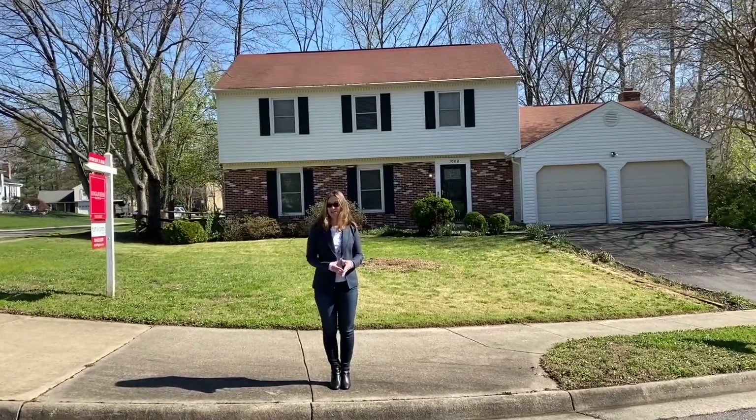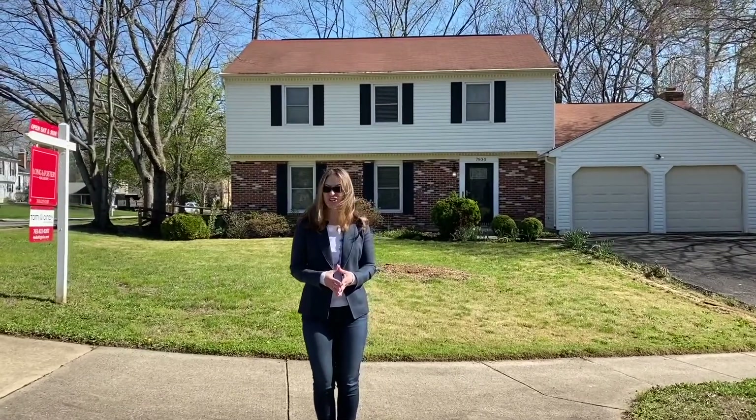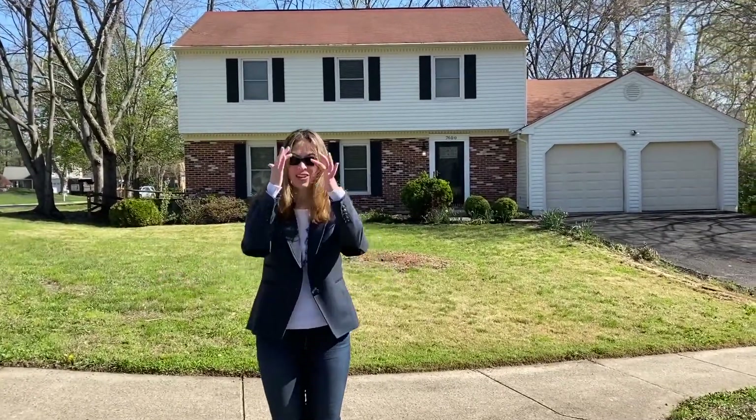Hi everyone, welcome to New This Week. I'm Susan Hall with Tom and Cindy and Associates at Long and Foster. New This Week is our opportunity to showcase the homes we have coming on the market each week.